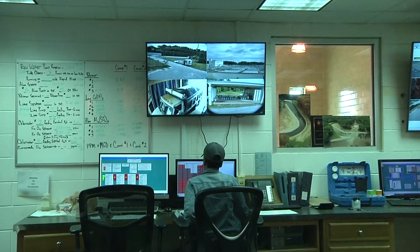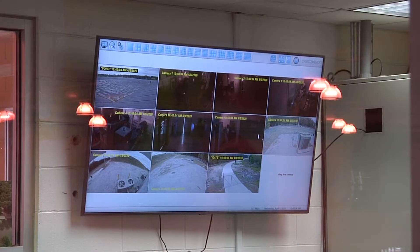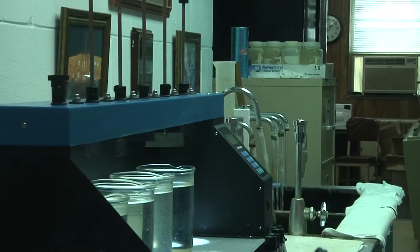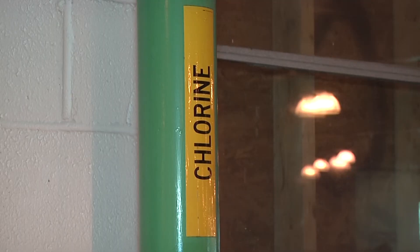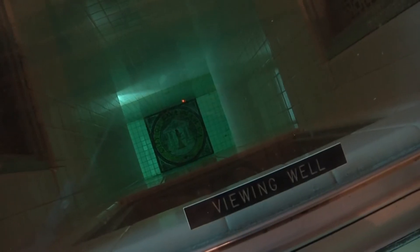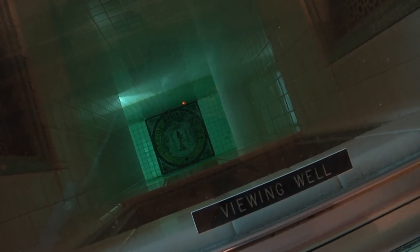Behind us is our control room, where operators control the entire plant. Most processes are computer controlled with manual backups. Operators have computer screens that continually monitor all the different phases of the treatment process and also make manual checks. The instrument behind me is called a jar tester — we actually simulate the treatment process multiple times per shift to confirm we're adding the proper chemicals to ensure the water is properly treated. We run the simulation here and evaluate it, as well as evaluating the finished water after it's completely treated and getting ready to leave the plant.